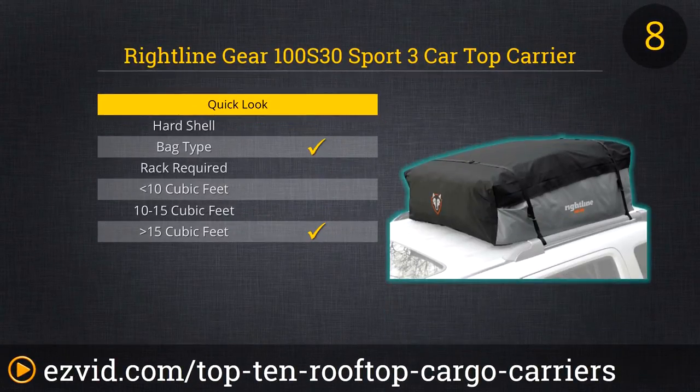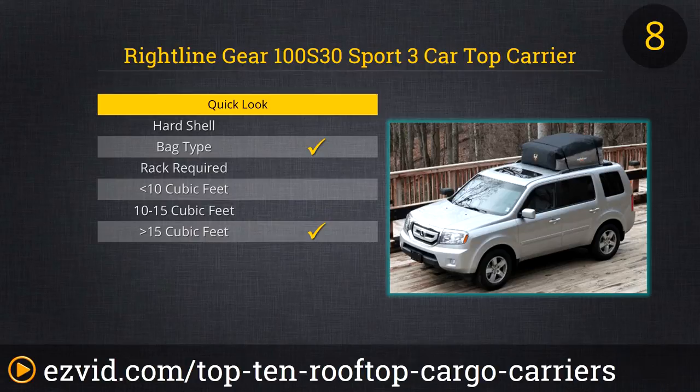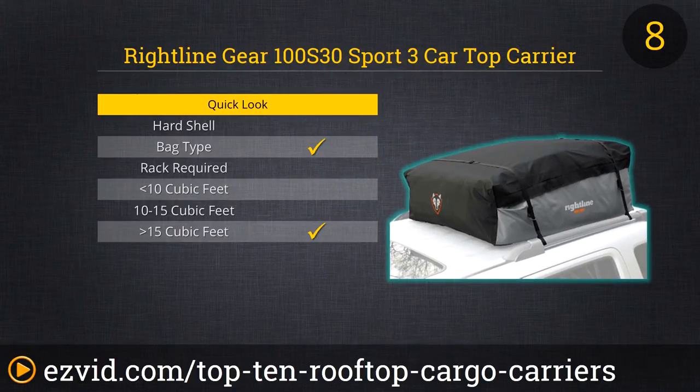Rightline Gear's 18 cubic foot waterproof rooftop bag is the beast on our list. It's got a tremendous amount of storage space, it's waterproof, and you don't need a rack installed in your vehicle in order to use it. It's a bit pricey for this list at around $125, and it's big enough that it's best reserved for minivans and SUVs. But it's a great carrier with a nice look to it, so if you're hitting the road in a larger vehicle, definitely check this one out.